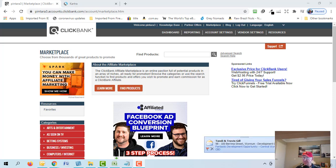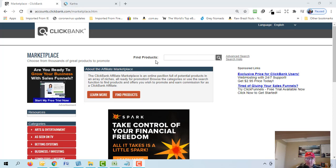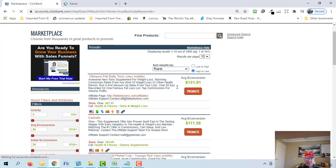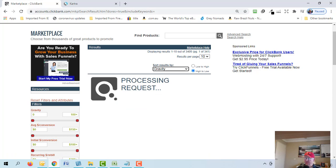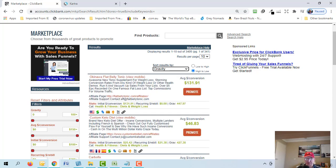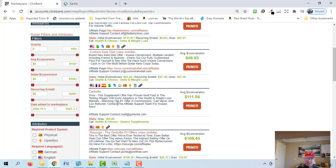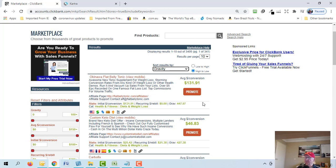To find a product I'm logged into the ClickBank marketplace. Go to the search bar and click the search icon — you can search through categories or rank by gravity. Gravity is the number of affiliates that have made at least one sale in the last 30 days. A gravity of 447 means at least 447 affiliates made one sale of that product recently. High gravity means it sells well — it's a good product.